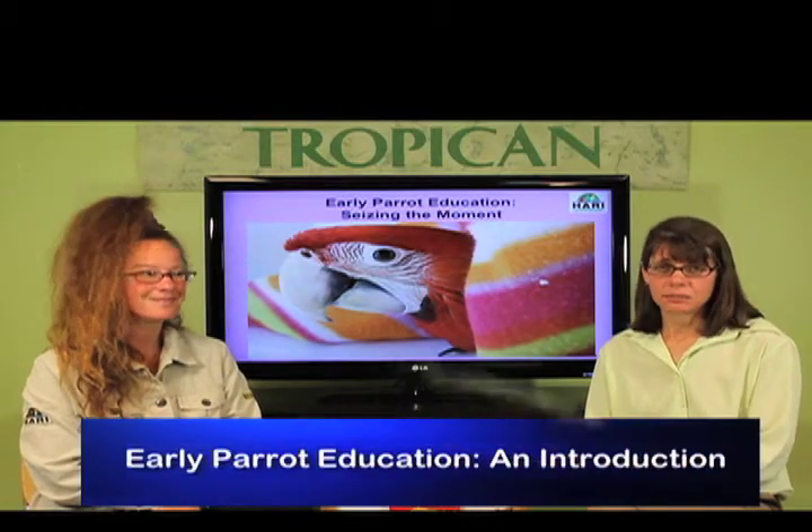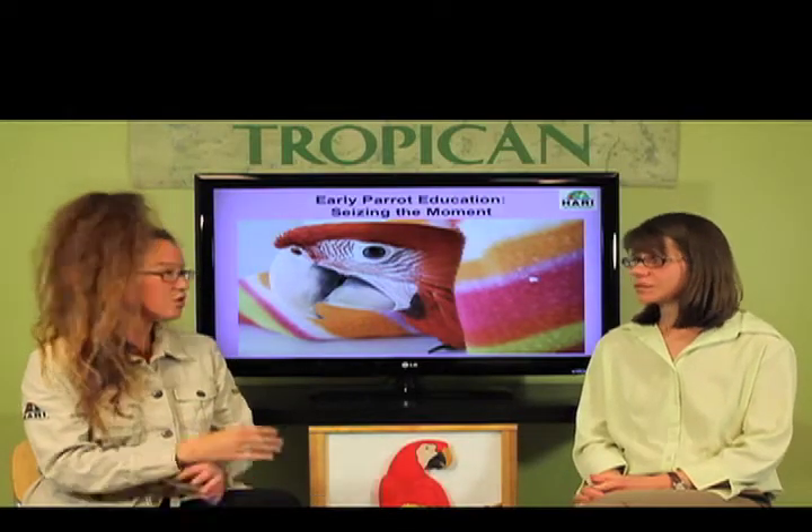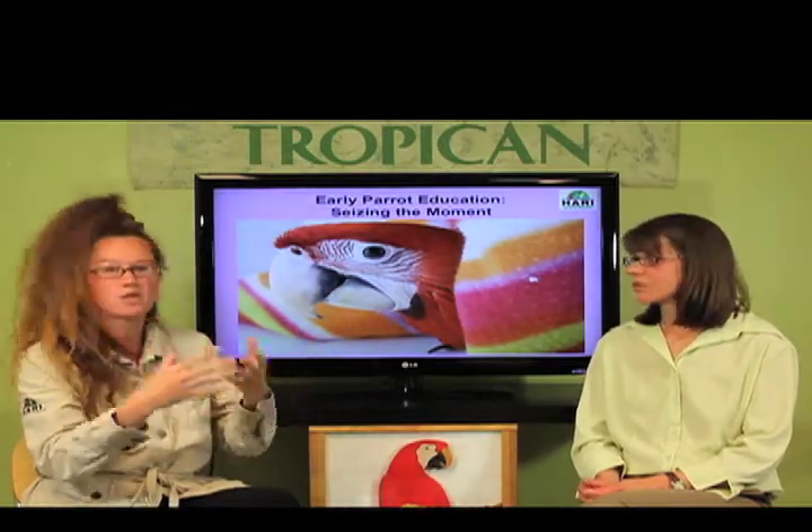We're here to discuss the early parent education program, which we're really excited about. This program was created and implemented at Harry over the past several years, and we succeeded in turning this into a comprehensive guide. This comprehensive guide will have different sections and volumes, and we decided that the first volume would explain the basic architecture and structure of the program so that people can more easily follow us through the stages.